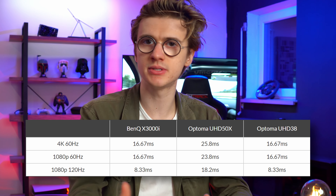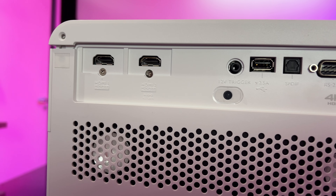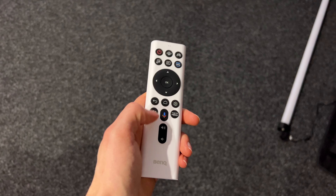Input lag ranges from 16.67 milliseconds to 4.16 milliseconds depending on your resolution of choice. For a projector, I think these numbers are pretty impressive, especially compared to similar projectors available in the market. As there are multiple HDMI ports, I can connect both my PS5 and Xbox Series S to the projector, making it easy to quickly switch between game consoles and inputs.